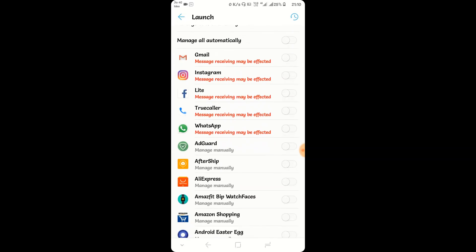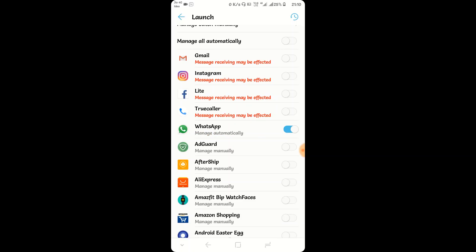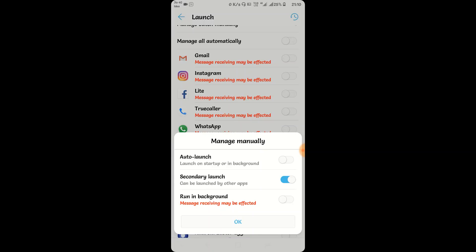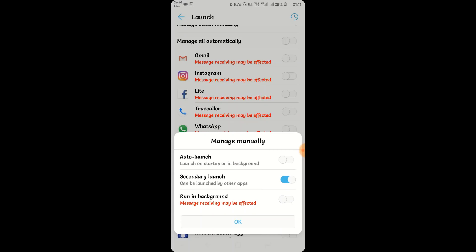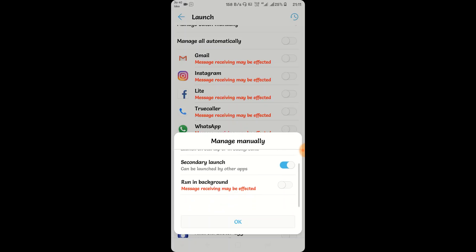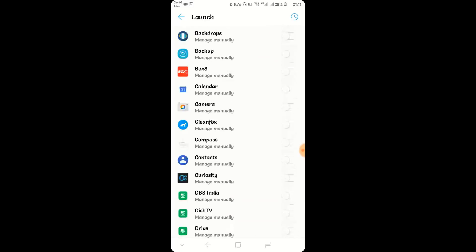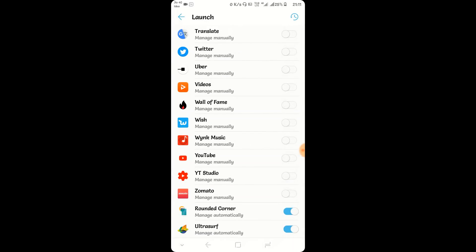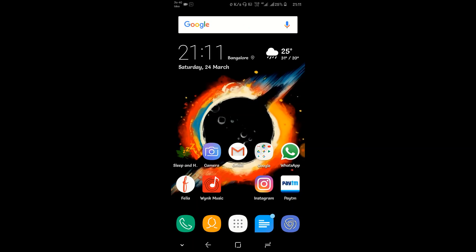There is also something called Launch, found in the Battery section. You can manually adjust how an app behaves. For example, with WhatsApp switched on it is managed automatically, but if you switch it off you get three options: Auto Launch (launching the app in the background on reboot), Secondary Launch (opened by third-party apps), and Run in Background (keeps the app alive in the background). Switching these off for apps like Ultra Surf saves more battery.